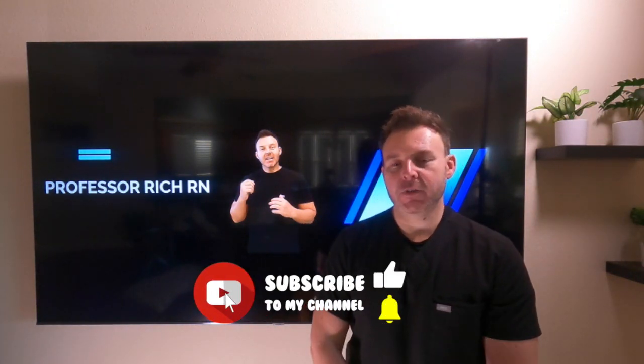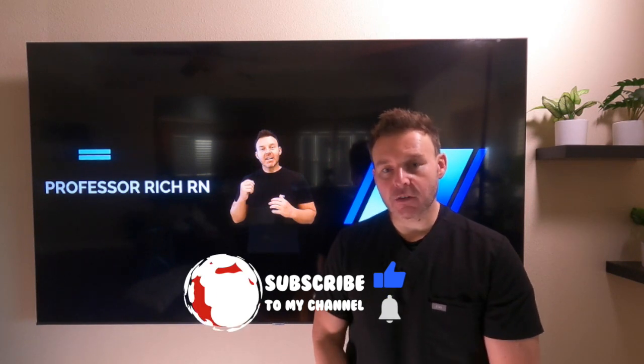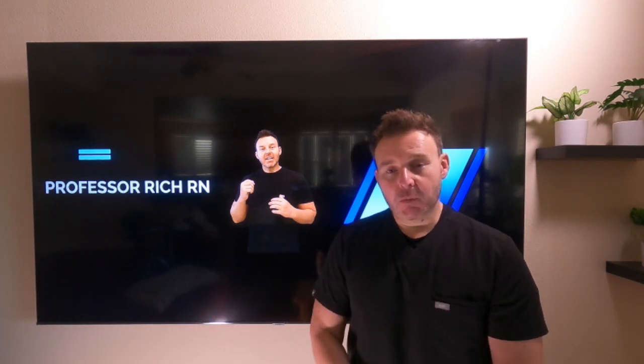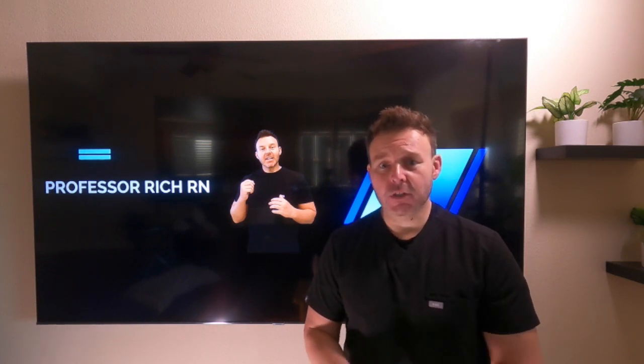Welcome. Professor Rich Arren here. I'm a professor of nursing in the BSN program. I'm also an NCLEX coach. Welcome to my channel. We have videos to help you prepare for your NCLEX. We also have videos if you're looking for content in nursing school or looking for skill videos. It's all right here.